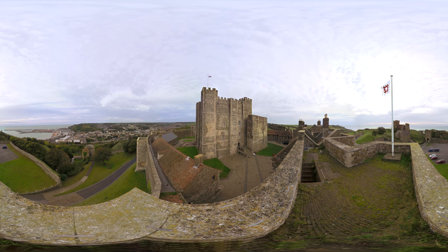Dover Castle towers high above the port town of Dover in Kent and has guarded this gateway to the realm for nine centuries. William the Conqueror built an earthwork and timber stockaded castle here immediately after his victory at the Battle of Hastings in 1066.